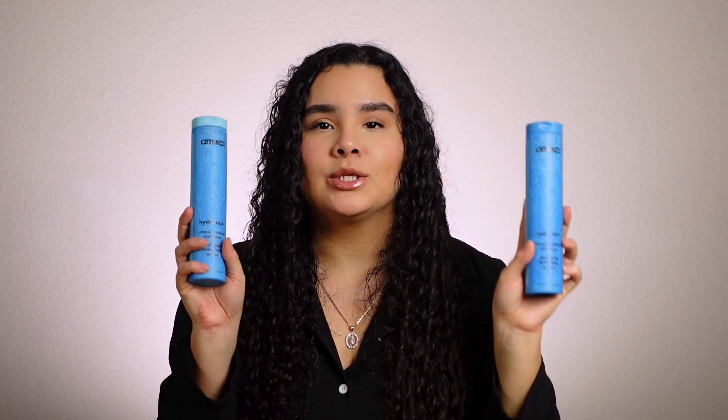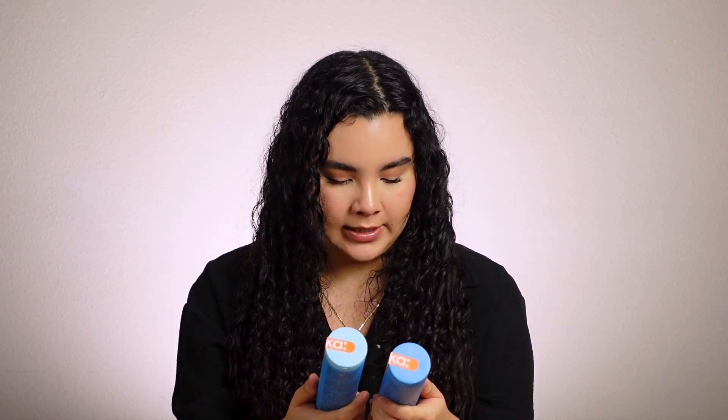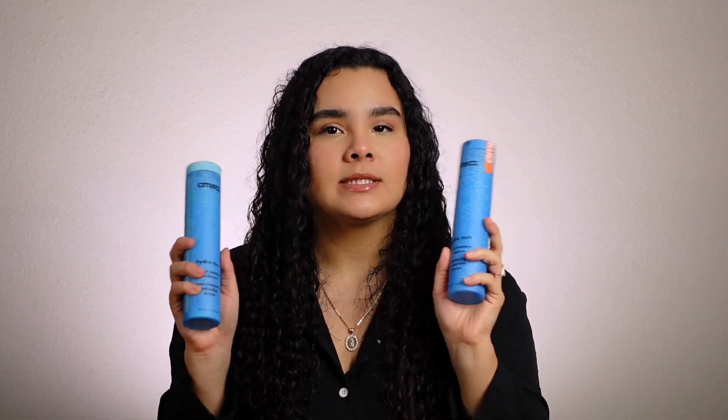As you can see, these are full-size shampoo and conditioners. I'm always down to try new hair products, so I'm actually really excited to try these. I've heard a lot of good things about this brand and there are a couple other items from this brand I want to try that I haven't yet, so I'm excited to see how they work out.